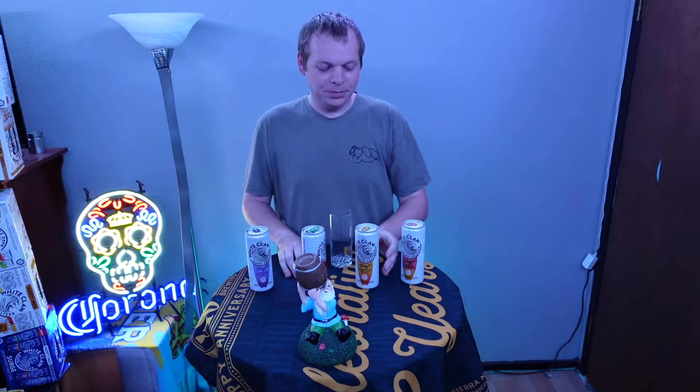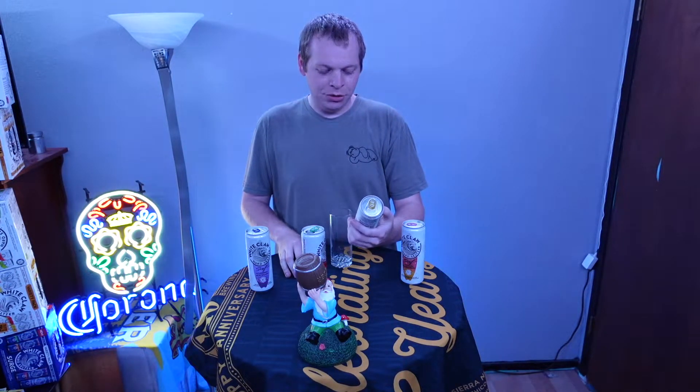Oh, that is really good. All right, let's go to Citrus Yuzu.